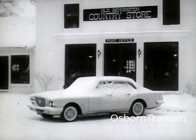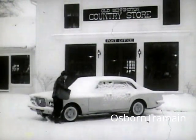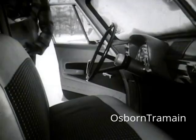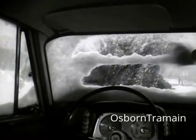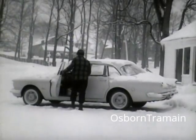One of the toughest tests a car can be given is to cover a rural mail route through the changing temperatures of a Vermont winter, where the thermometer sometimes dropped to 38 below zero. But under all kinds of conditions, this '61 Valiant delivers the mail and delivers the goods.